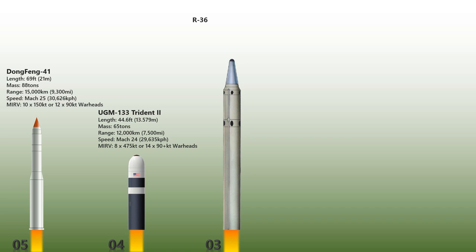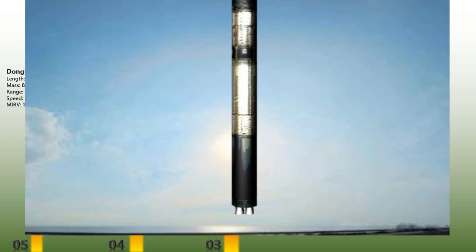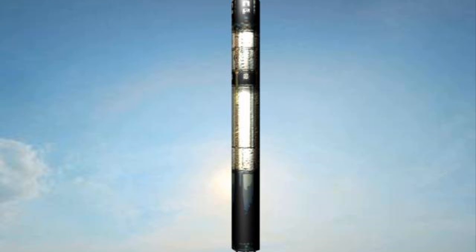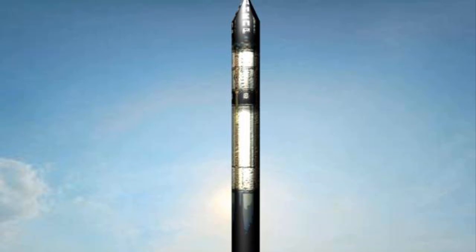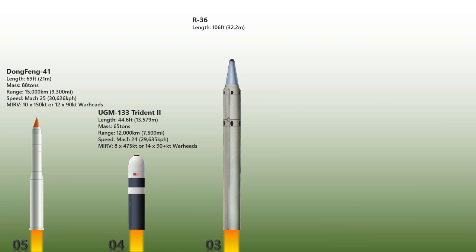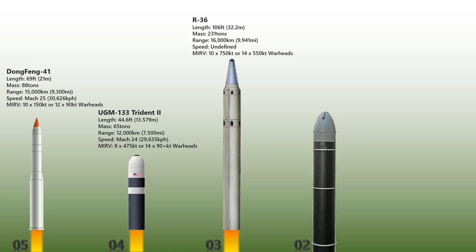The R-36 is a family of intercontinental ballistic missiles and space launch vehicles designed by the Soviet Union during the Cold War. It was first able to carry three warheads, making it the first Soviet multiple re-entry vehicle missile. Some versions of the R-36M were deployed with 10 warheads and up to 40 penetration aids, and the missile's high throw weight made it theoretically capable of carrying even more warheads. The missile mass is approximately 231 tons with a length of 32.2 meters.